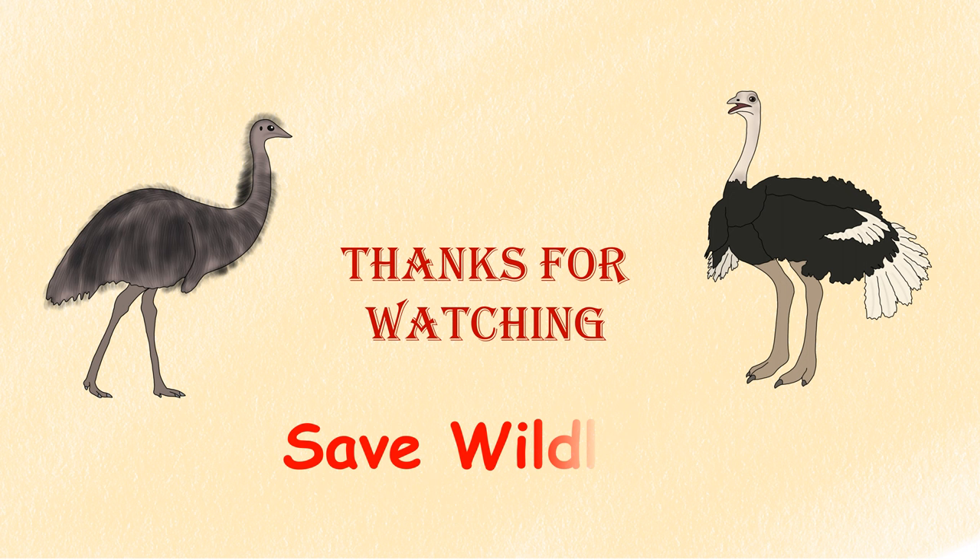Thanks for watching, I hope you enjoyed the video. If you know more differences between them, please comment down below and also subscribe to the channel. And don't forget to tell me which one is your favorite.